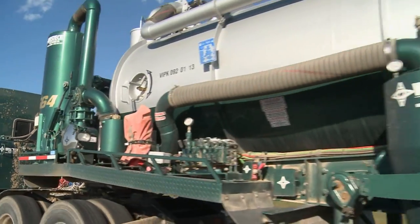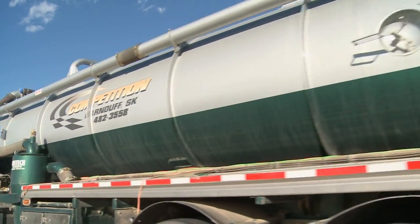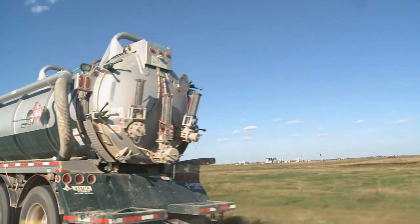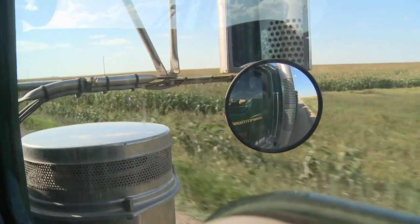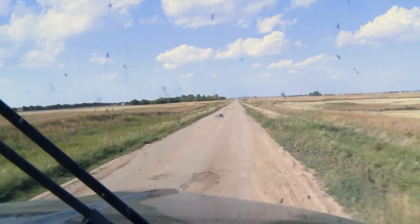Now we're sucking up all the contaminated mud from the rig. Now we're taking it to disposal. We can usually haul about anywhere from 20 to 30 cubes depending on what truck we use. Basically we use it the same as the vac trucks, other than we can haul more fluid with it.